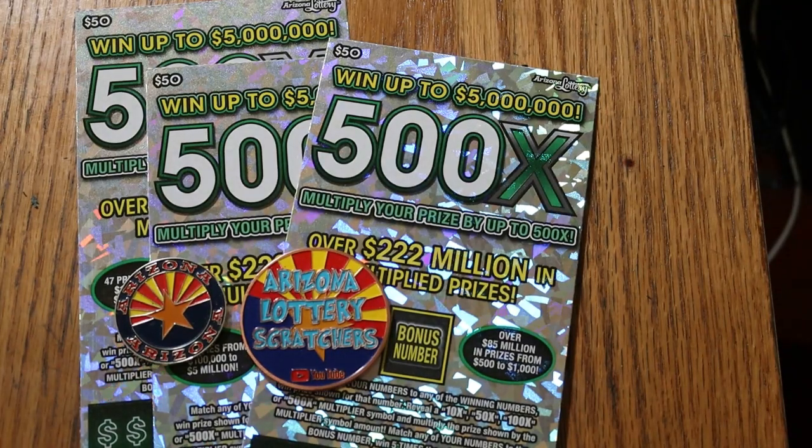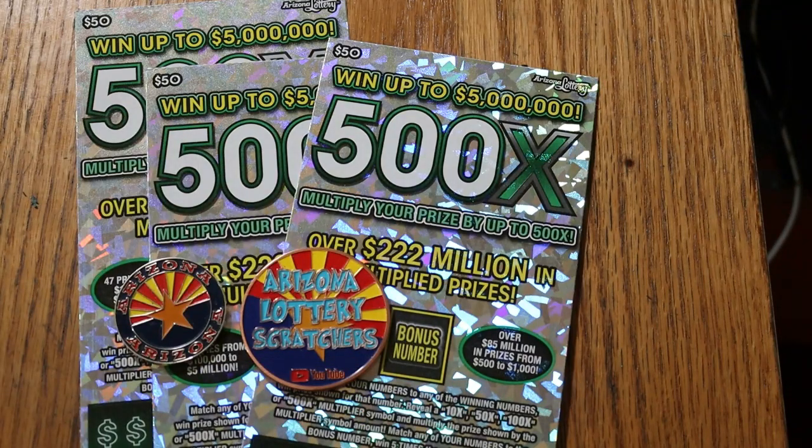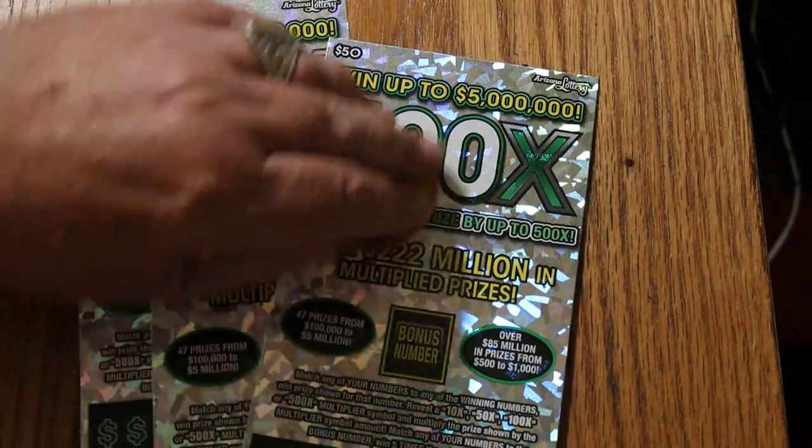What's up, YouTube AZ Scratchers, and welcome to another little scratching session. I have a trio of the big boy, the $50 Arizona Lotteries 500X. Simple — match your number to the winning number, or find multipliers at 10, 50, 100, or 500 times, or the bonus number for 5 times, or possibly get a manual win all. I've done everything on this ticket except the manual win all. We've got tickets 13 through 15. Odds are 102.51, and the book number is 130825.